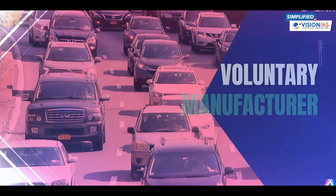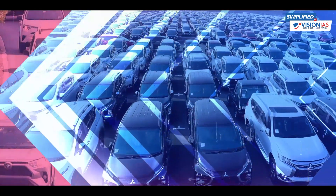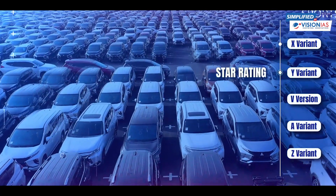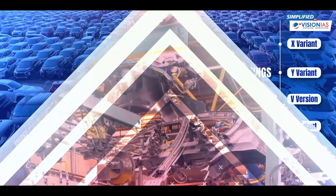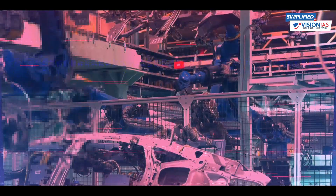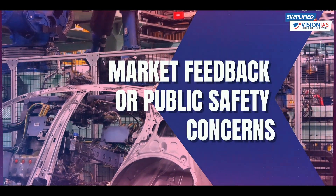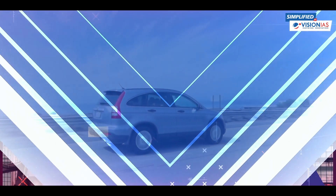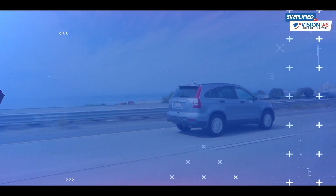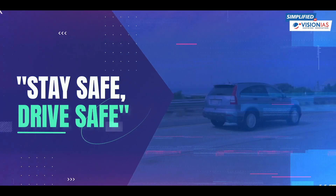Here's the thing — participating in the Bharat NCAP is voluntary for manufacturers. However, the authority can select certain vehicle models for star ratings, for instance the base model of a popular variant, or when the Ministry of Road, Transport and Highways recommends a model based on market feedback or public safety concerns. So, whether you're a driver, a passenger, or a concerned parent, the Bharat NCAP is here to drive safety forward, one star at a time.